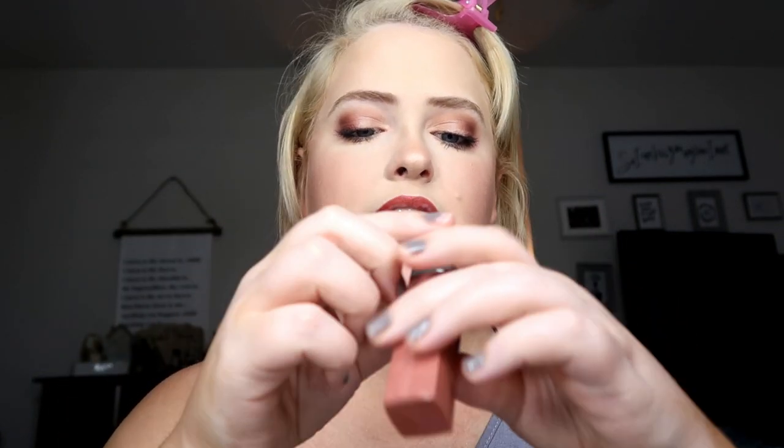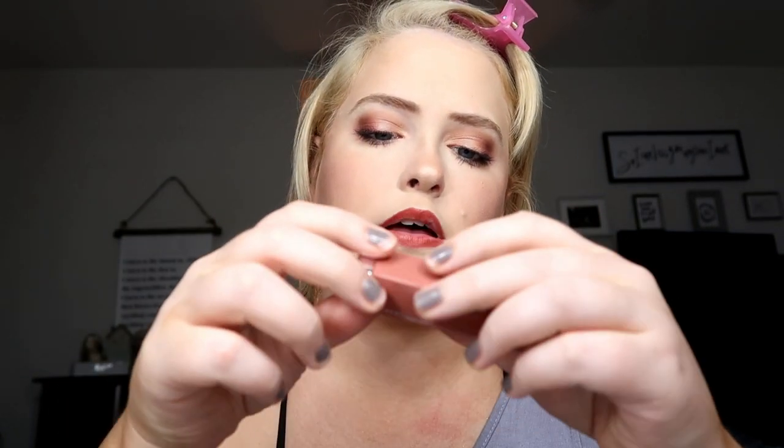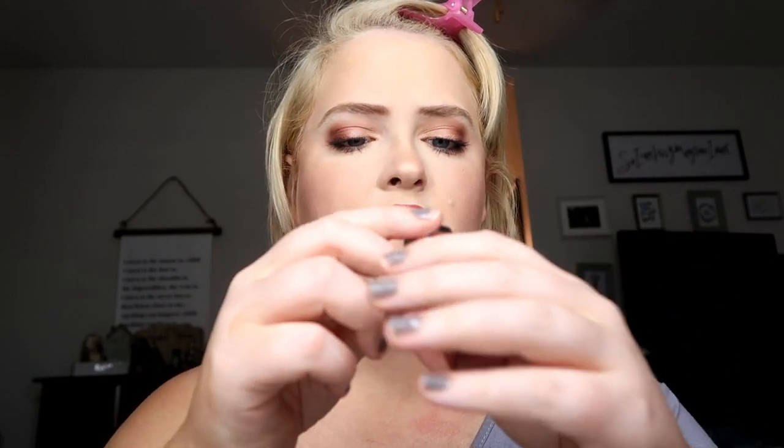Now I'm going to use the lip liner by Beauty Vault in the color Bow Babe to line my lips. Then I'm taking this lipstick from Maybelline — their Color Sensational line in the shade Mauve for Me. There we go — there's the makeup! I think it turned out really pretty. It's super fun and fall-appropriate without being overwhelmingly dark, so it's good for both daytime and nighttime.